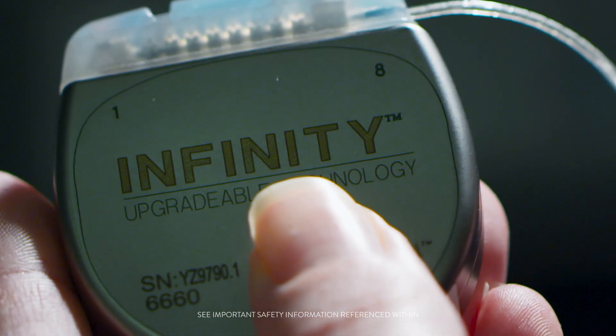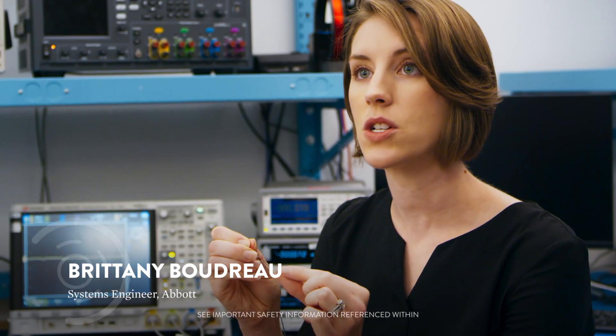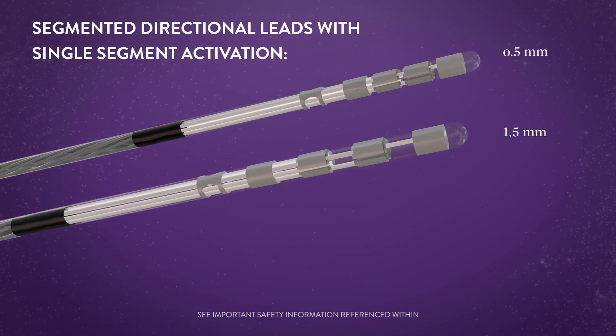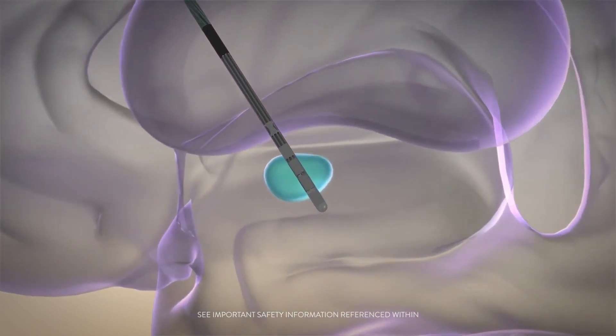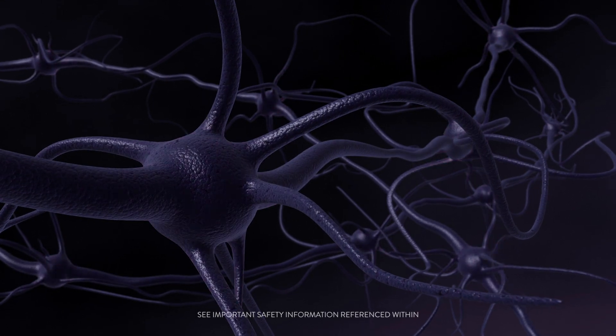So this is our Infinity directional lead. We have these little lead electrodes, and that's where the stimulation electricity is delivered to the target tissue. It's a fine, thin wire that's placed in the brain, using weak pulses of electricity to directly regulate the nervous system.